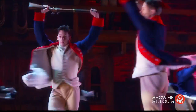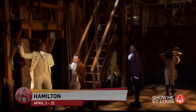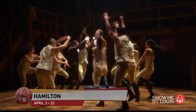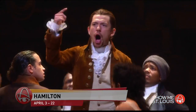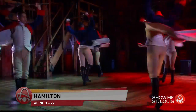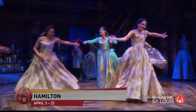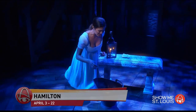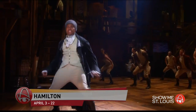Two more really exciting shows we can expect in 2018. The smash hit Hamilton, which tells the story of America Then as told by America Now — I saw it in Chicago and it is even better than you expect it to be. It will be at the Fox for two weeks, April 3rd through the 22nd. It features a score that blends hip-hop, jazz, blues, rap, R&B, and Broadway. Tickets are not yet on sale, but they'll let you know as soon as they are.